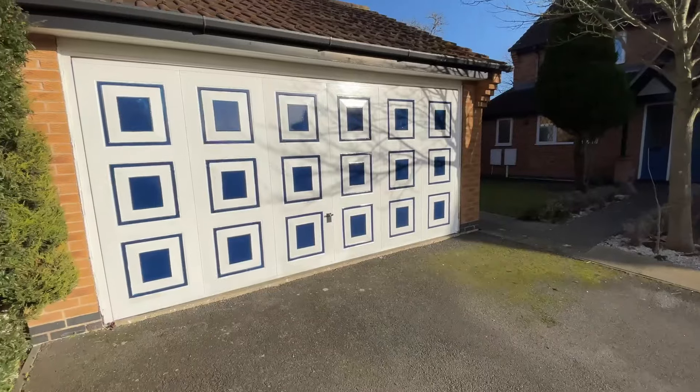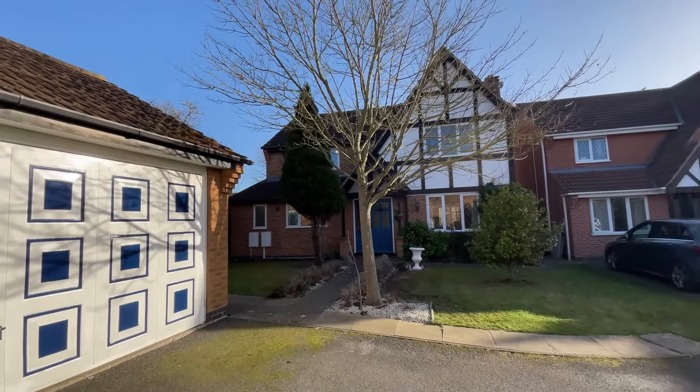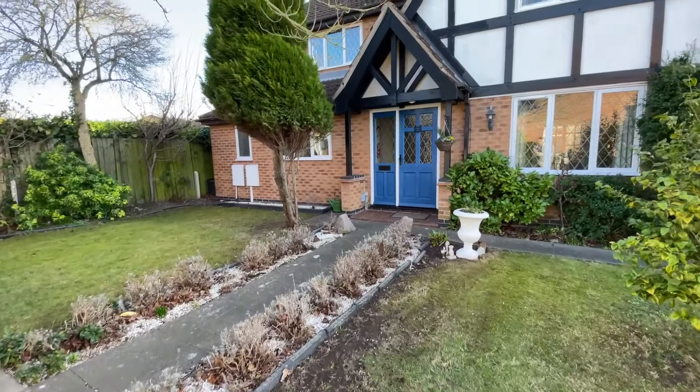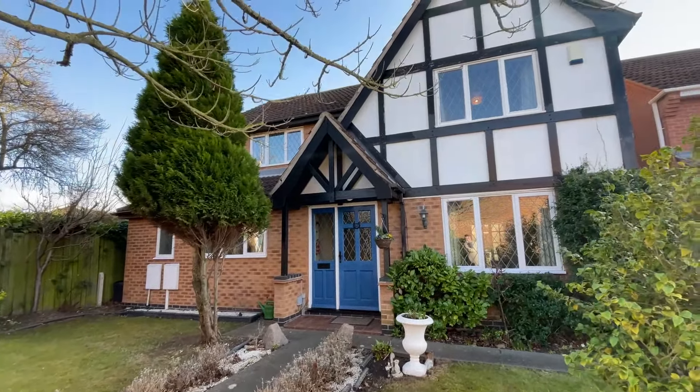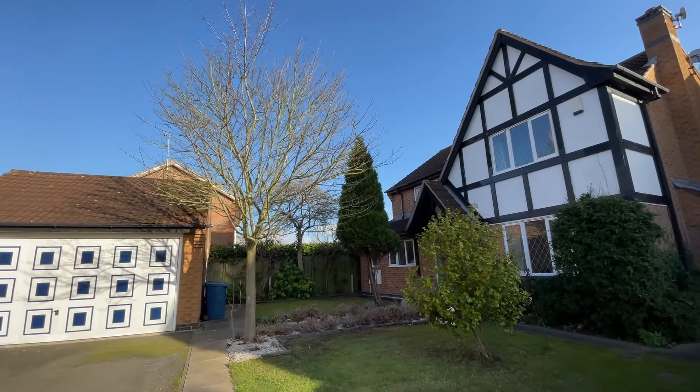Hi guys, it's James here from You Move Now. Today we are on Dorset Gardens in the heart of West Bridgford. Possibly commanding the most premium plot on the cul-de-sac is number 67, just behind me here. This significantly extended four-bedroom family home has been happily lived in over a number of years and now presents its opportunity for you to make the possible new home of your family's dreams. So let's take a look inside.